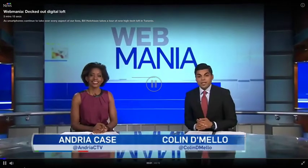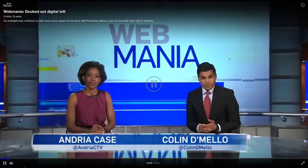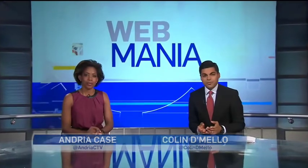With more than half the Canadian population now owning a smartphone, people are becoming connected like never before, streamlining every aspect of our day-to-day lives. Tonight, CTV's Bill Hutchison takes a tour of a decked-out, high-tech Toronto loft in this week's Webmania.